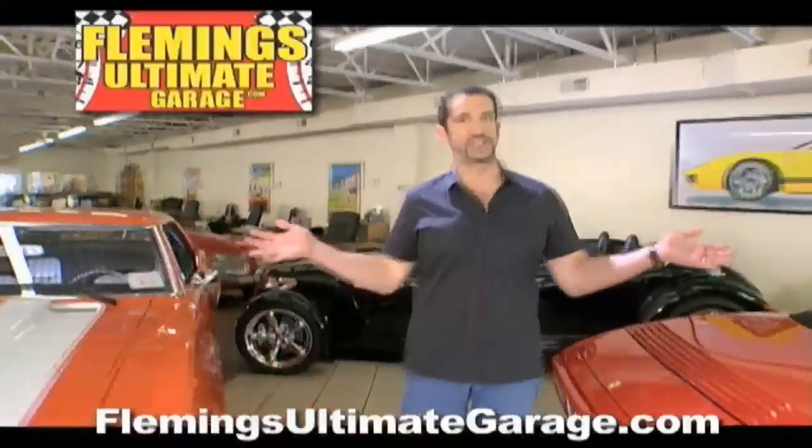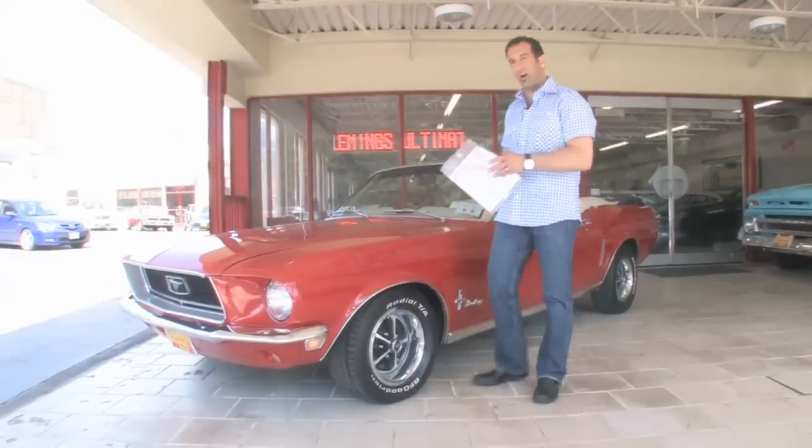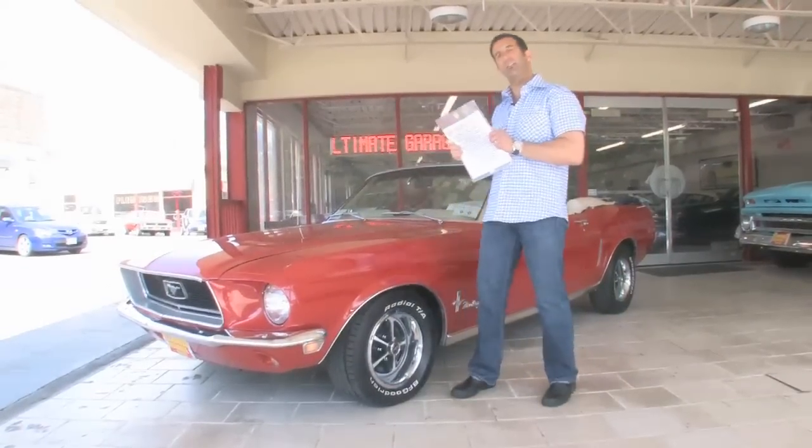Hi, I'm Tony Fleming and this is Fleming's Ultimate Garage. Hey everybody, just pulled the hanging tag off of this — brand new, just came in — 1968 Mustang convertible.